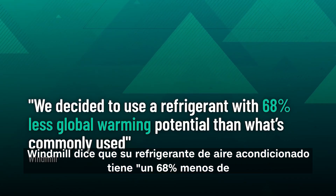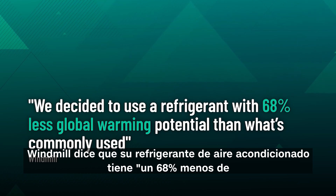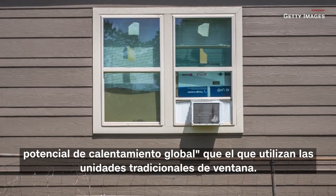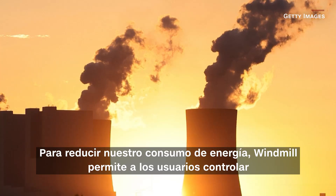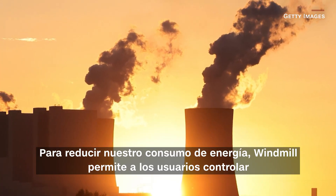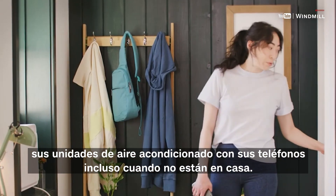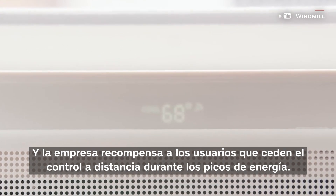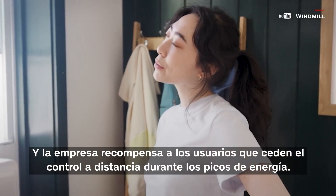Windmill says its air conditioning refrigerant has 68% less global warming potential than what traditional, more common window units rely on. To further lower energy use, Windmill lets users control their AC units with their smartphones even when they're not at home, and the company actually rewards users who hand over control remotely during energy spikes.